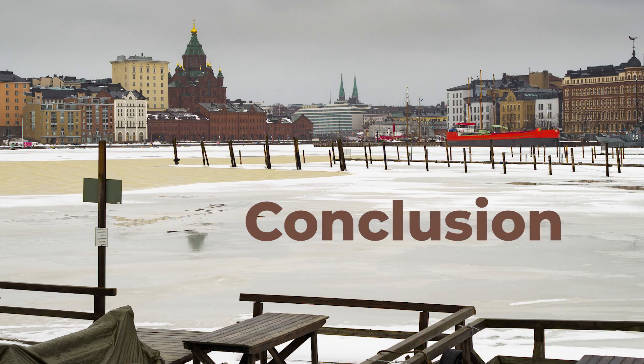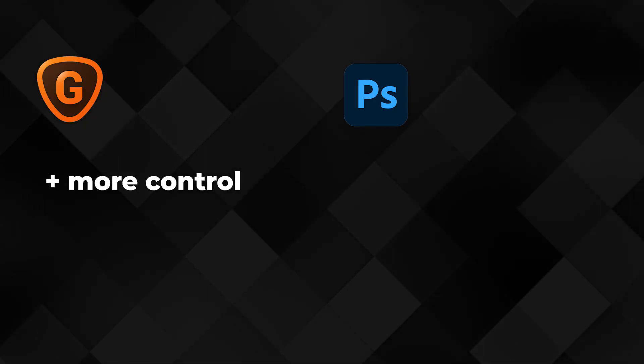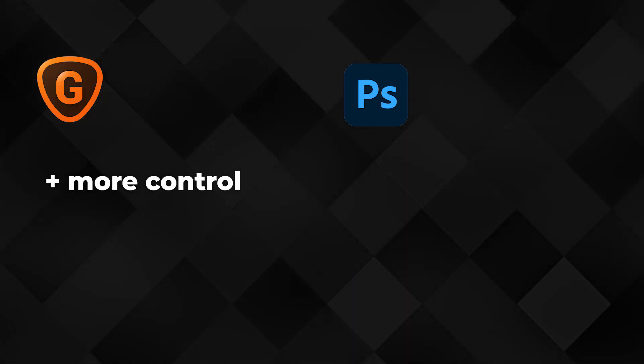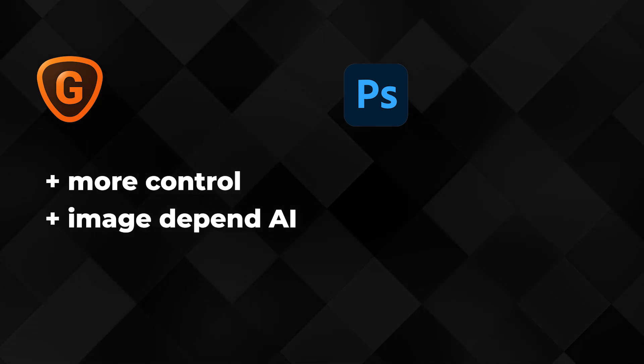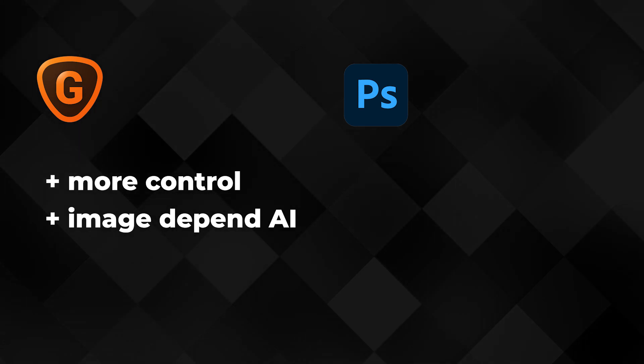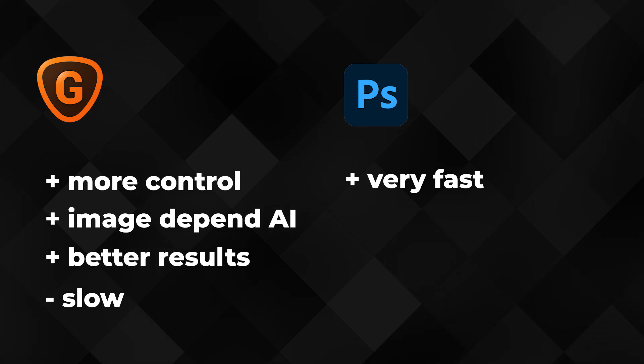The conclusion: I would say that Gigapixel AI is better than Photoshop's super resolution. In Gigapixel AI you have more control and more things to adjust, and different types of AI working on different types of images. The results are better, especially in architecture and cityscapes where the difference was huge. But in portraiture the difference wasn't that big, which I really don't understand why not.